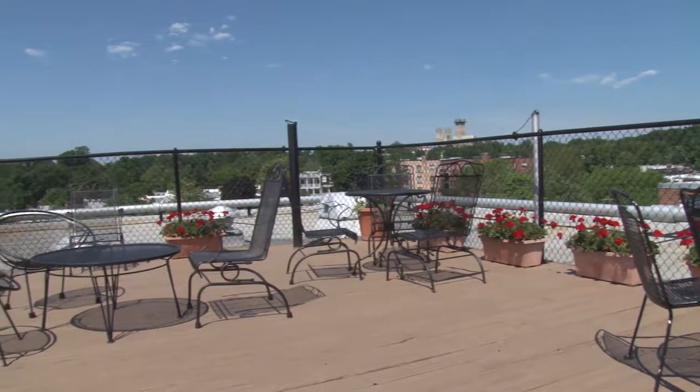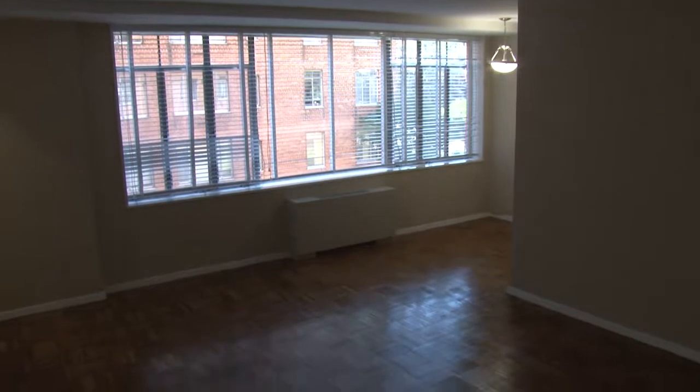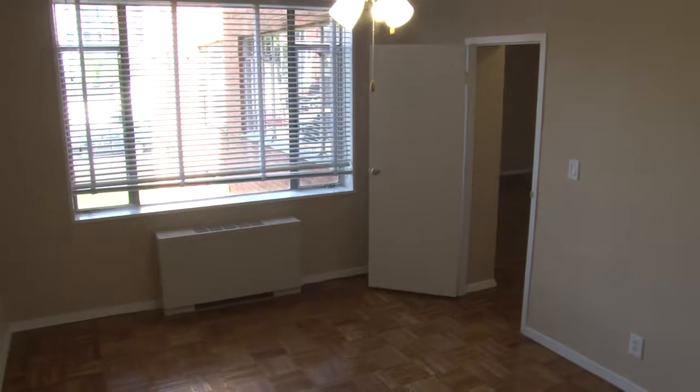I love living here. We have a great rooftop deck. This has been my favorite apartment. I have a kitchen window which is incredible — it gets lots of natural light. The apartments are just really, really big.